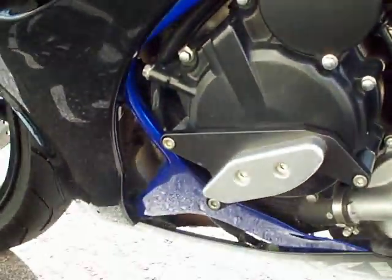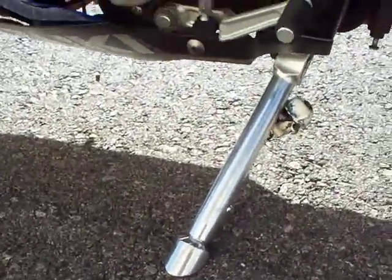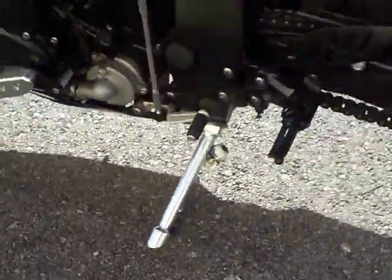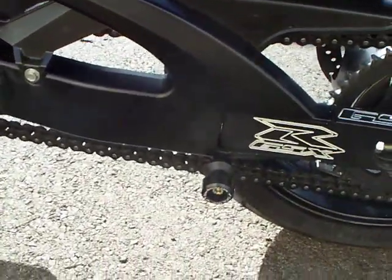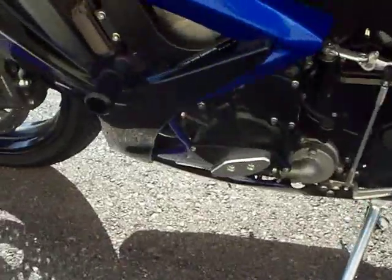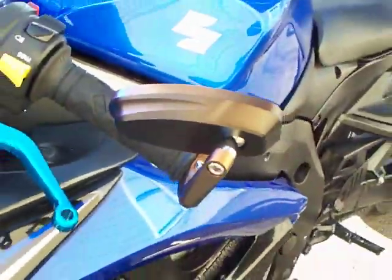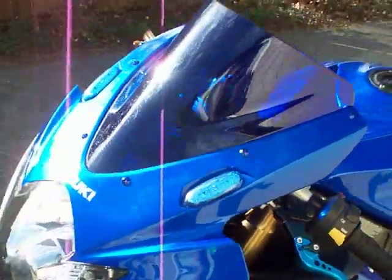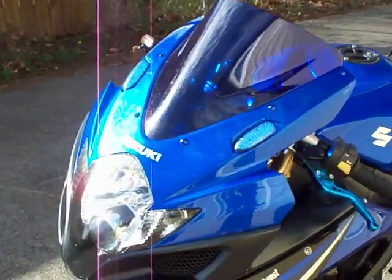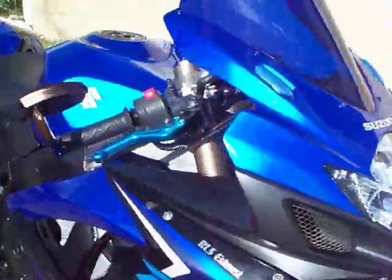Got engine case savers on it on both sides, got a custom kickstand, got the swingarm sliders back there and those are for lifting up the bike too. So you got your frame sliders here, custom bar end mirrors, shorty levers, blue LED blinkers — the bike is pretty clean.